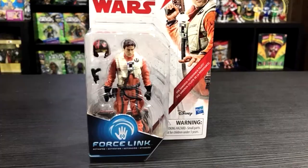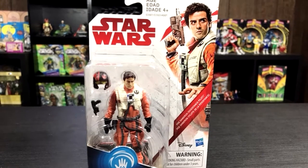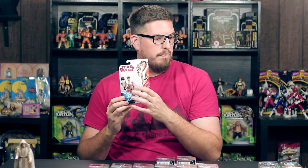Next up — where would we be without Poe Dameron in his Resistance pilot suit? At least this time they give us a Poe figure with a removable helmet in the basic assortment. It doesn't really look like Oscar Isaac at all. He comes with his helmet and his blaster. Hopefully in wave two or somewhere down the line we get a single-carded version of Poe not in his X-wing suit.